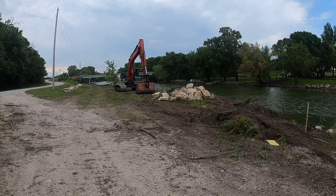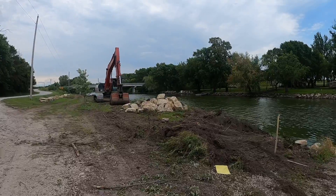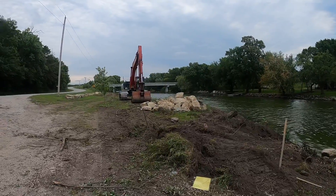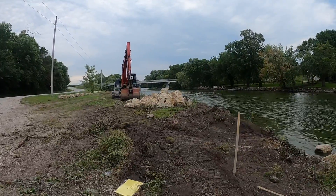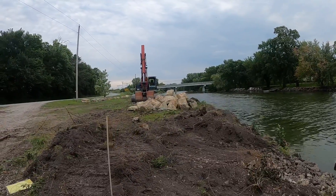I thought I'd take this opportunity to give you an update on the progress at the Gates Bridge River access. You can see we've got some big machinery in here, and as I'm walking down the ramp you're probably noticing a big change.